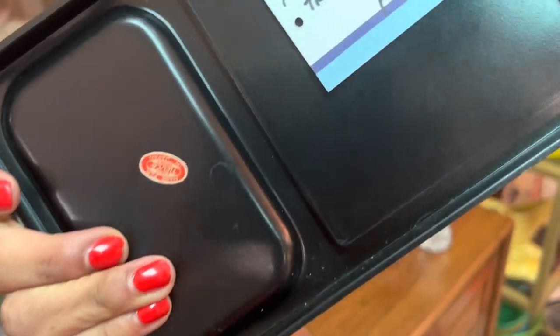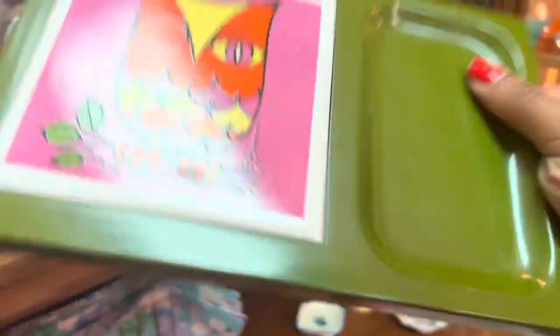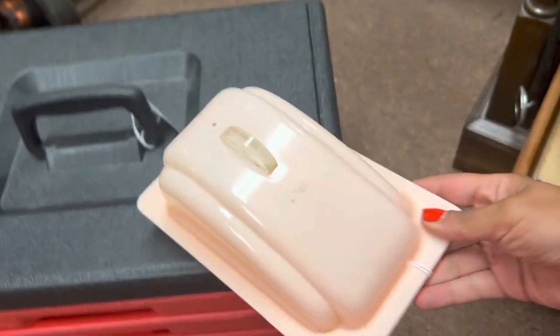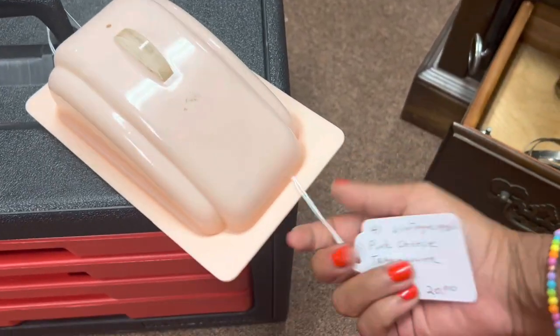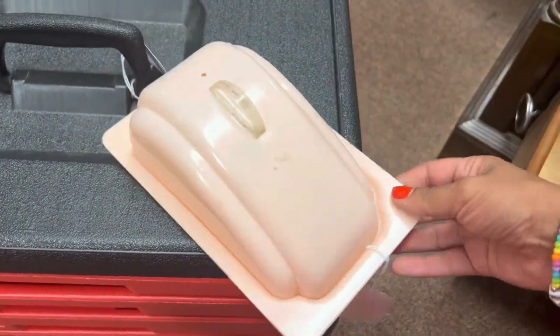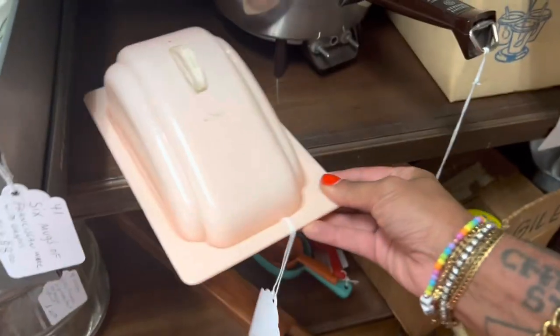That is neat — $23. What is this? It's a butter dish and it's pink. Twenty dollars — cheese tray cover. It's probably about retail on that.